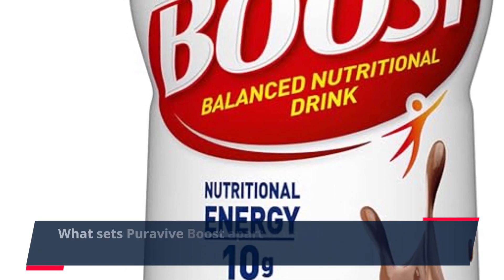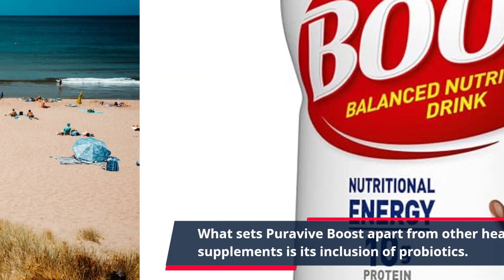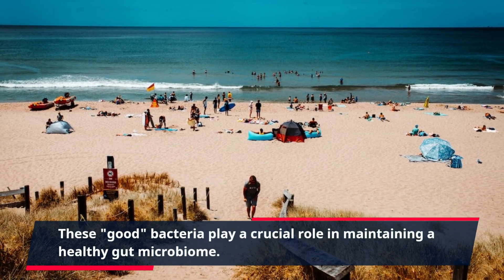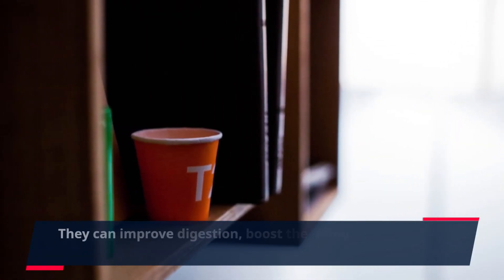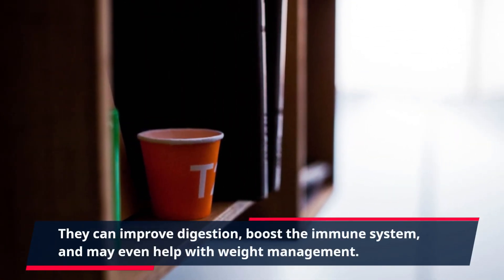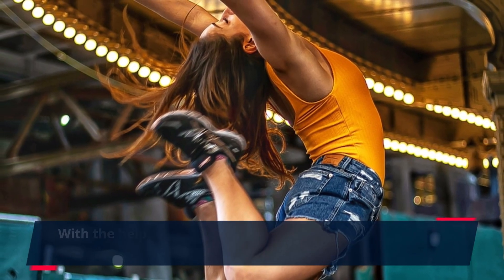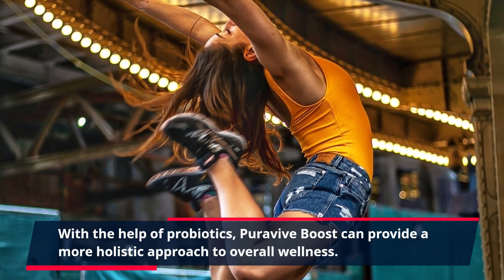What sets PuraVive Boost apart from other health supplements is its inclusion of probiotics. These good bacteria play a crucial role in maintaining a healthy gut microbiome. They can improve digestion, boost the immune system, and may even help with weight management. With the help of probiotics, PuraVive Boost can provide a more holistic approach to overall wellness.